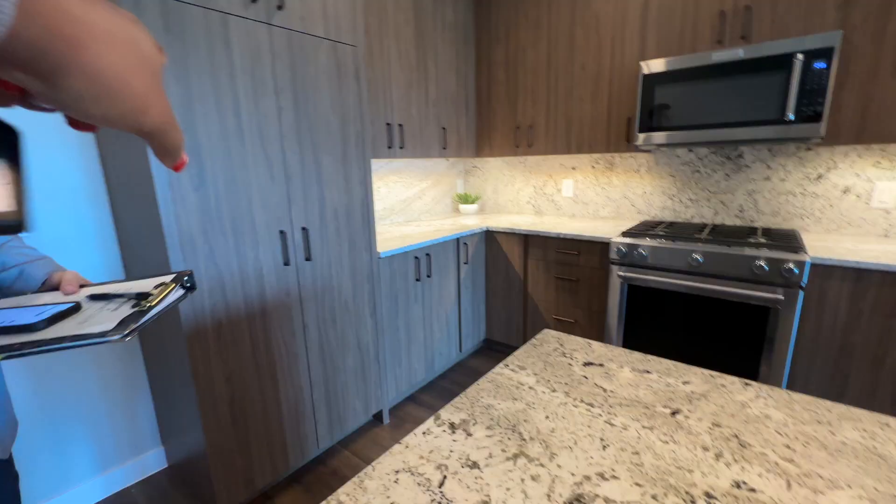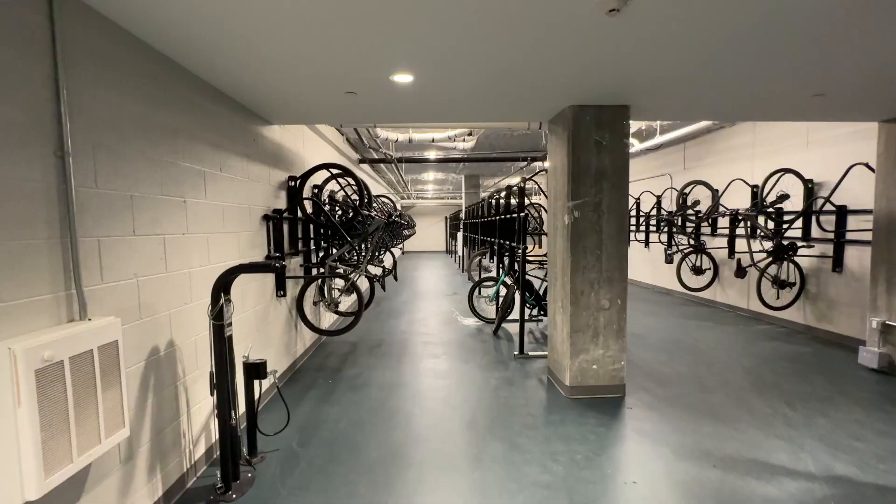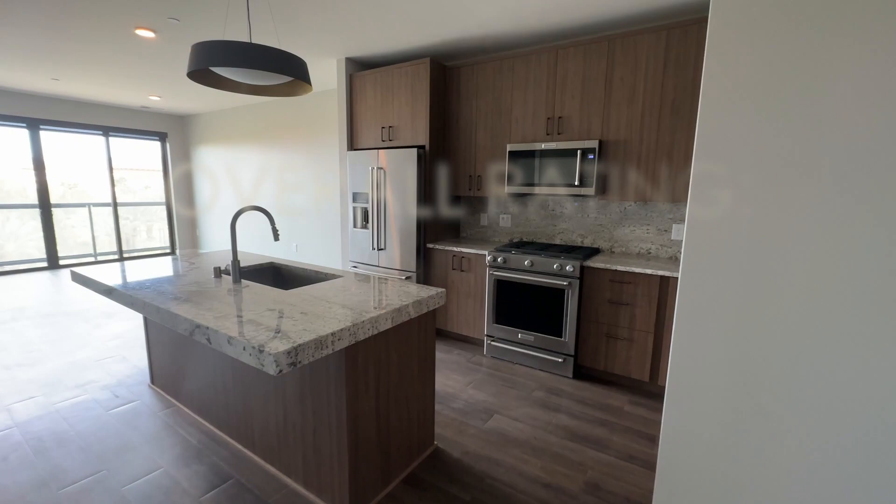We didn't go with the A4 because of the balcony situation, but it does have plenty of shelf and closet space. They also had a bike room and a locker room — and that's all the amenities they had to show. What do you think about this property? Would you live here? Let me know in the comments, and thanks for watching!